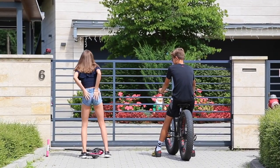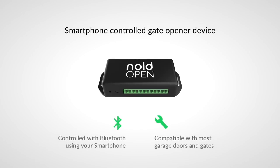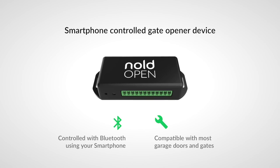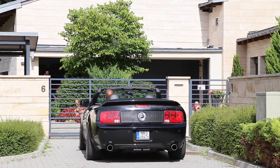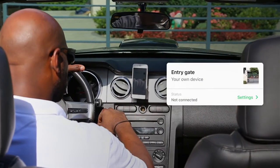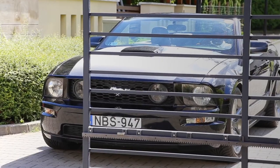You are not alone with these problems. To solve these issues, we created nold open — a smartphone-controlled gate opener device which works with Bluetooth and is compatible with most electronic garage doors, gates, and other entry systems. The free user-friendly application is available on iOS and Android and can accommodate an unlimited number of nold open devices.